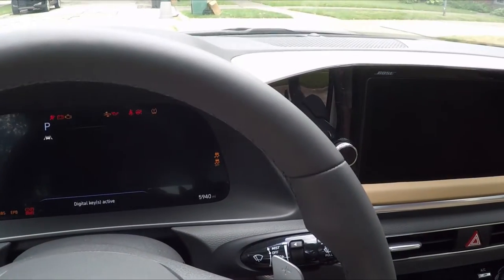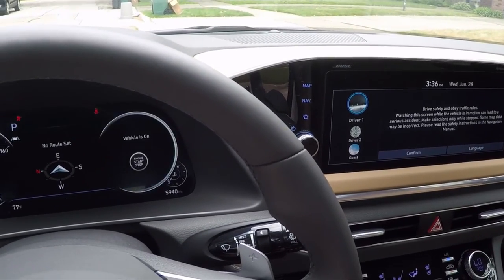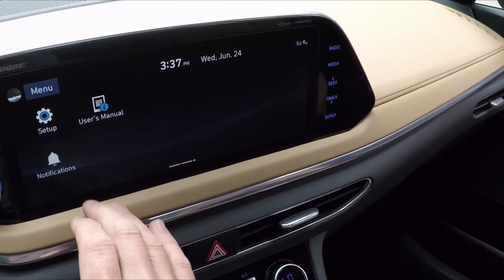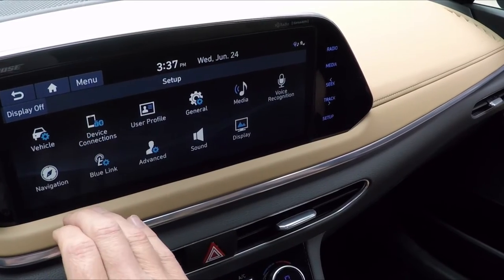When you enter the car, you are greeted by a dramatic startup animation on the 12.3-inch digital instrument cluster and an impressive 10.2-inch high-resolution touchscreen mounted high on the instrument panel, exactly where it should be for optimum visibility.